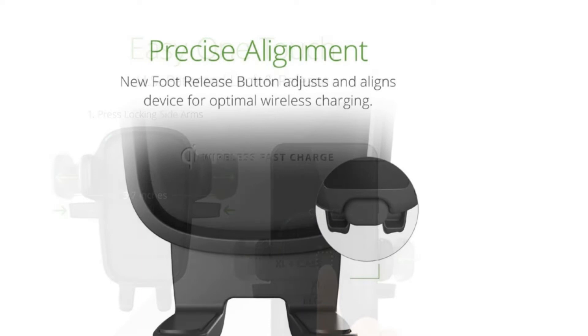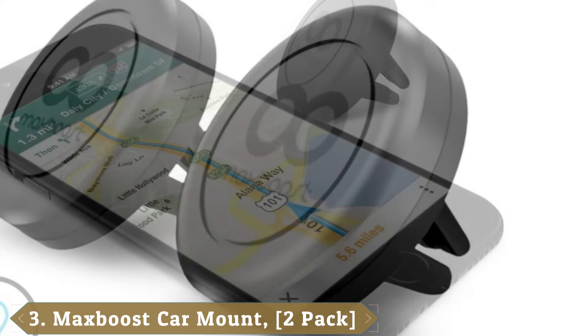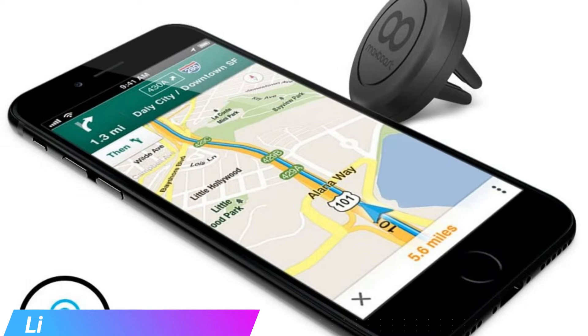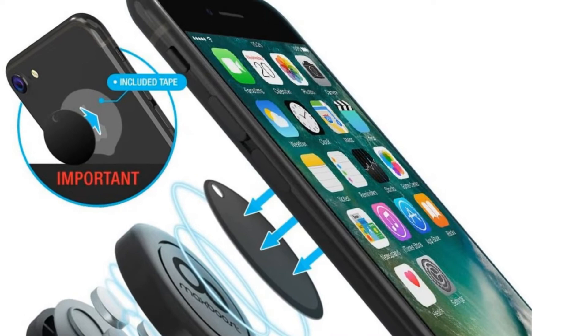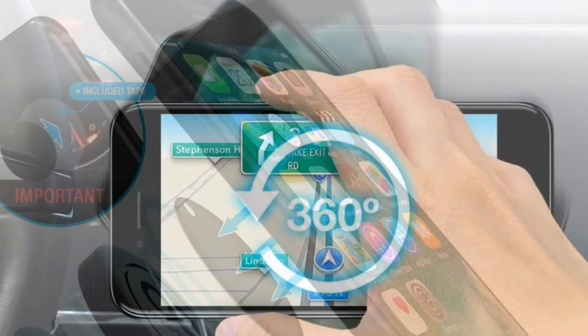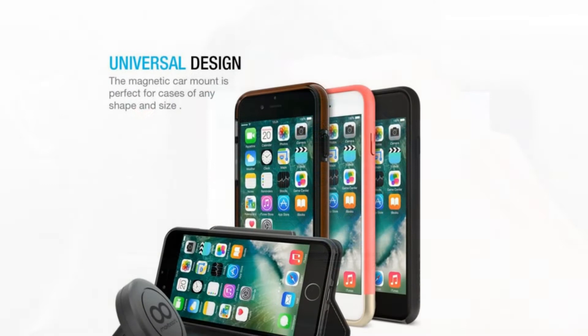The number three position is held by the MaxBoost Universal AirVent Magnetic Phone Car Mount. Whether you've got an iPhone or an Android device, this mount will work with any phone. It features a simple design that allows it to slip easily into your vehicle's air vents. Featuring four powerful magnets, this mount will hold your device through both smooth and bumpy road conditions. Thanks to the vent fitting and magnetic design, you won't have to worry about dealing with clamps, cradles, brackets, or any sticky adhesive residue. You get four metal plates and a 12-month warranty included in the package. Compact and well-built, this magnetic mount will grip your smartphone while keeping your vehicle's vents scratch-free.